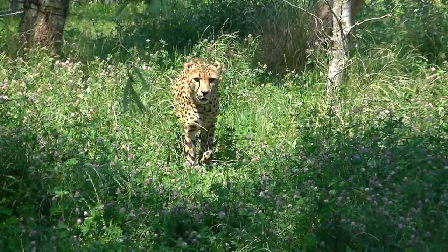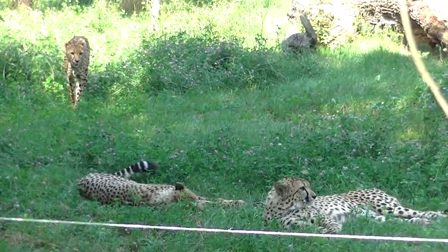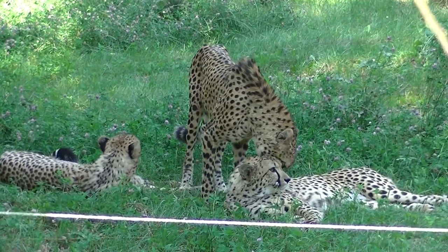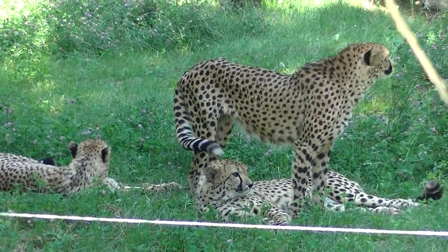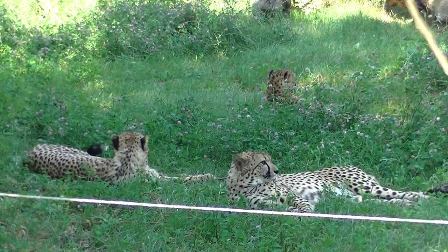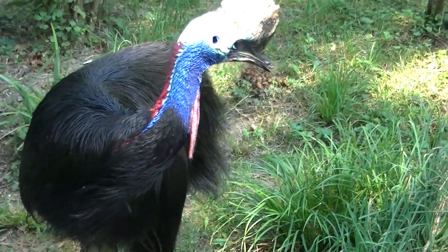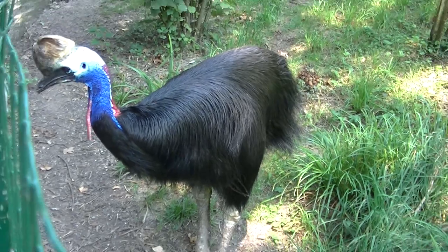Ja, wer kommt denn da? Tick, Trick und Track quasi. Es ist heiß — also nichts mit 120 km/h durch die Gegend flitzen. Und dieser Zeitgenosse hat offensichtlich einen Helm. Wie könnte er heißen? Helm-Kasuar — und er ist ein flugunfähiger Laufvogel.